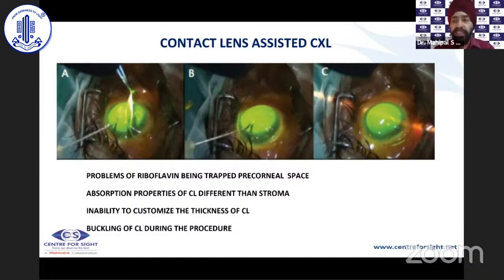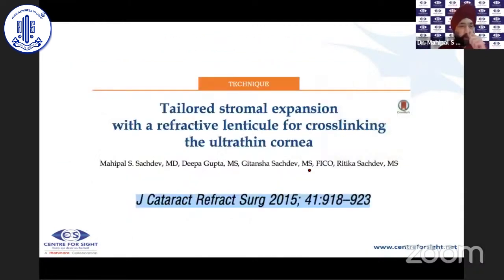The next technique described by Susan Jacob et al. from Agarwal Eye Hospital was contact lens assisted cross-linking, using a soft contact lens to artificially increase the distance between the corneal surface and the endothelium. However, riboflavin becomes trapped in the pre-corneal space, the absorption properties of a soft contact lens differ from the stroma, it is impossible to customize the contact lens thickness — it is a standard 100-micron lens — and buckling of the contact lens during the procedure is a disadvantage.